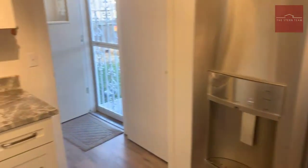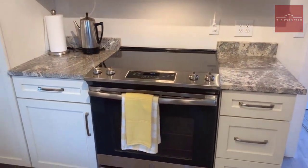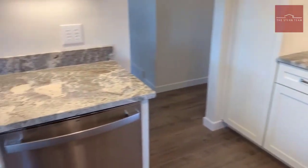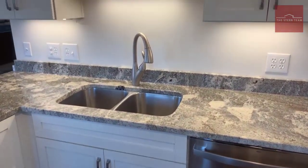You can see brand new stainless steel appliances — all GE, very nice. Flat top range, brand new dishwasher, and of course the stainless steel sink as well.